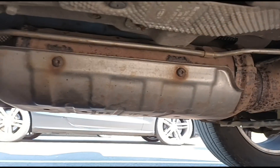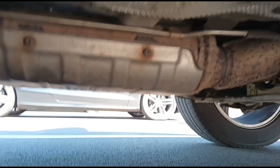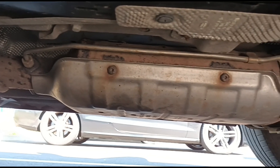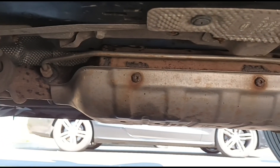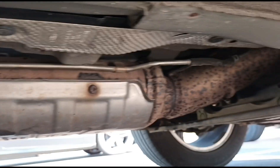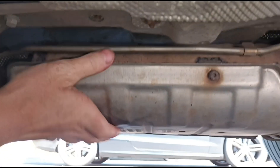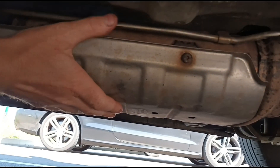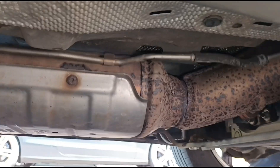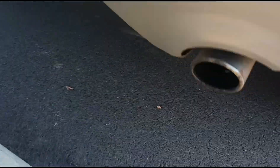Coming underneath to look at the DPF — if you shake it, you can hear a rattle inside. The ceramic has come away from the casing.